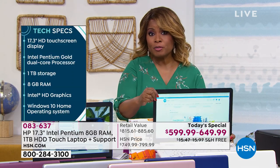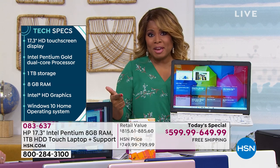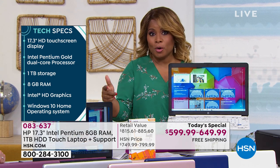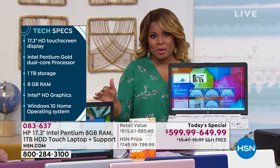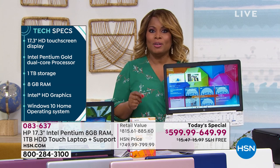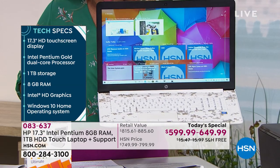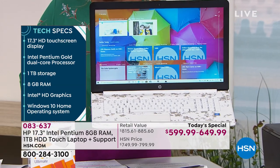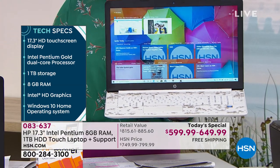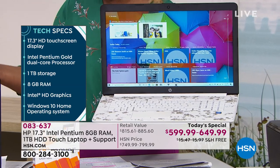Speed and performance are the two things we definitely want, and you have that built into your new computer. Spec for spec, feature for feature, the price, the 30 days we give you, the FlexPay — it's instant. FlexPay is not a credit card; you use a major credit card, PayPal, or even a debit card. Don't miss it — it is our final 17-inch Today's Special of the year, an opportunity to get Intel's newest Pentium Gold processor.